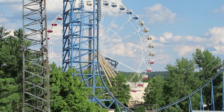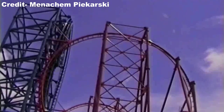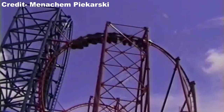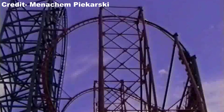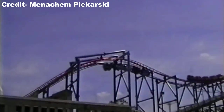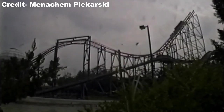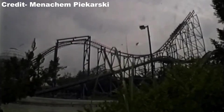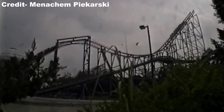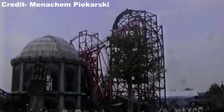Premier Rides was also working on a third coaster in 1997 that shared many similarities to Mr. Freeze in terms of theme and ride experience: Batman and Robin the Chiller for Six Flags Great Adventure in Jackson, New Jersey. The Chiller was a dual-track roller coaster that would blast riders from 0 to 65 miles per hour, or 0 to 105 kilometers per hour, in 4 seconds, and also featured an LIM booster on a horizontal spike. The Chiller opened very briefly in 1997, but had issues with the launch system — especially since the power draw was even higher with two sides — and was removed after the 2007 season due to frequent downtime.